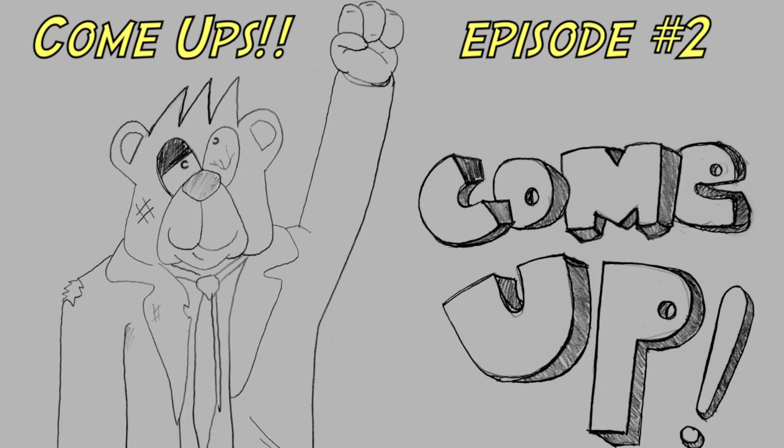Welcome to another episode of Come Ups! I'm going to show you my recent pickups from Frank and Sons Toy Show and Collectibles, a couple retail shops, comic book shops, thrift stores, and the Swap Meet. Let's see what I got!